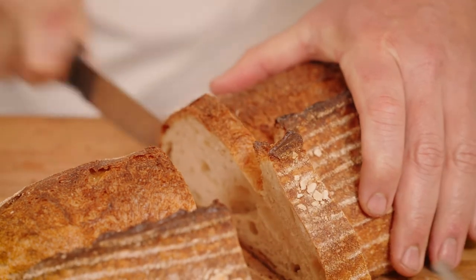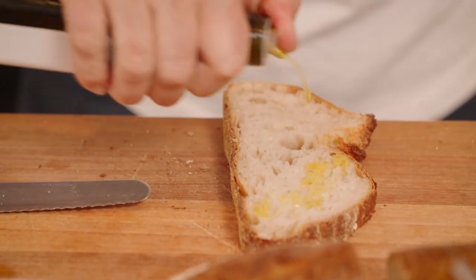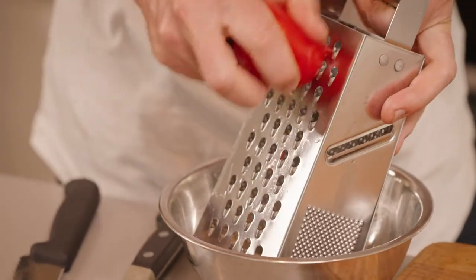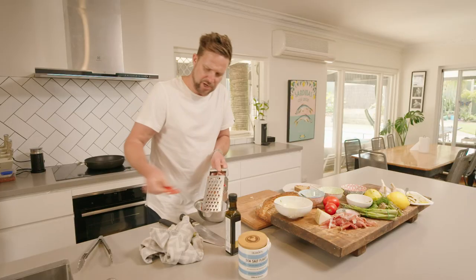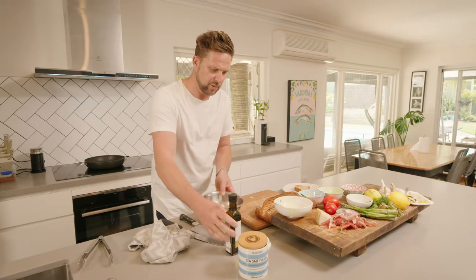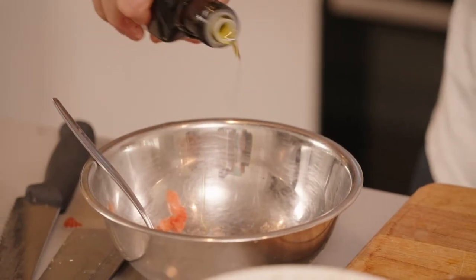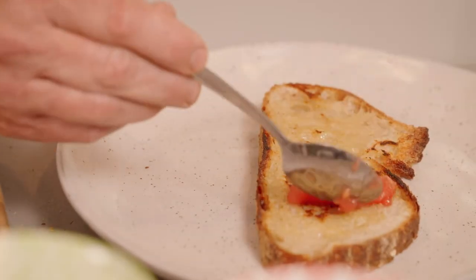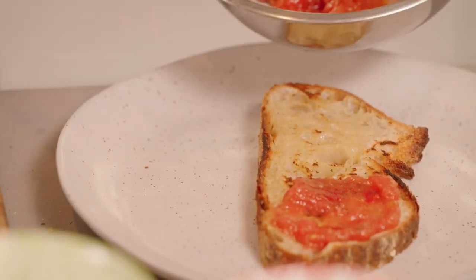We're gonna cut the day-old bread now, drizzle it with some olive oil, and just pop that into the pan to crisp it up a little bit. This bread is perfect. We're gonna grate these beautiful ripe tomatoes now — adding a bit of texture and acidity. We'll season this up with a little bit of olive oil and a good pinch of sea salt. We're just gonna spread these tomatoes all over the bread and the bread is just gonna suck all the juices up.